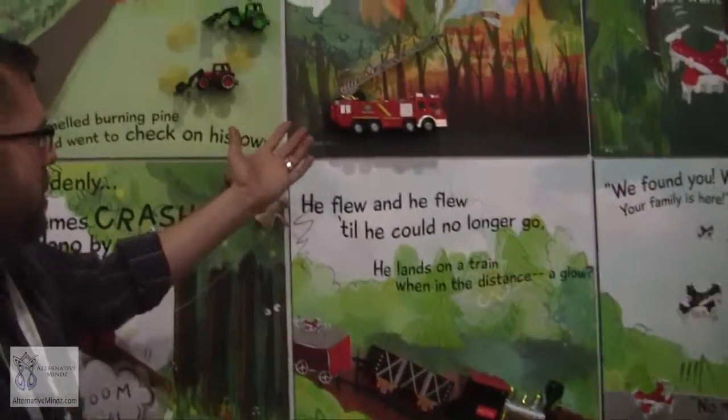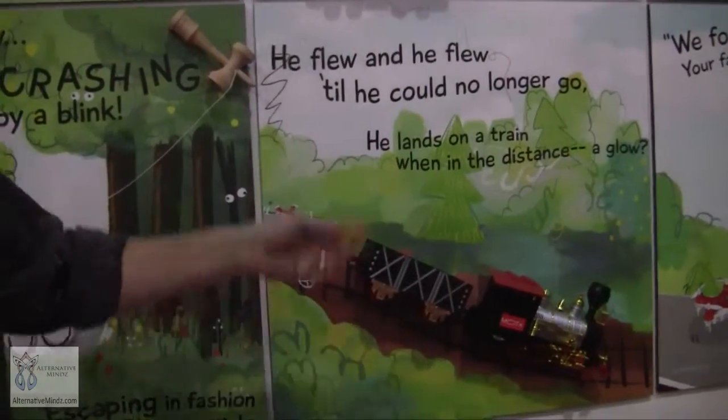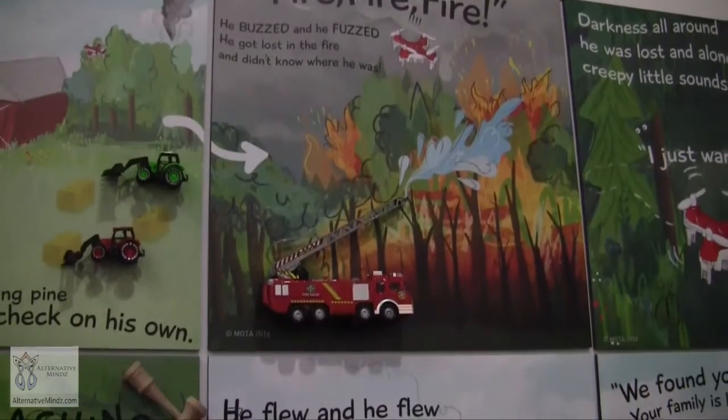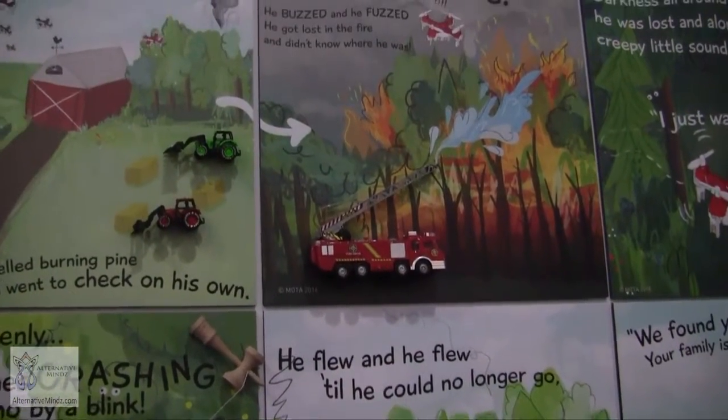These are the items we're focusing on this year at Toy Fair. We do have other items as well — we have fire trucks, farm tractor sets, and trains with real smoke, lights and sounds. The fire truck shoots water as well. So we have a lot of really cool products here. We also have kendamas.